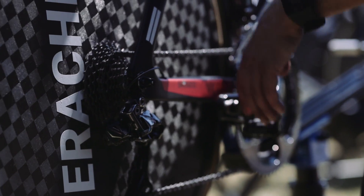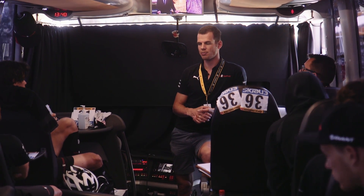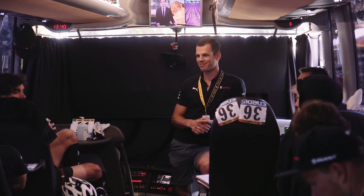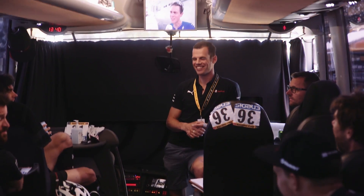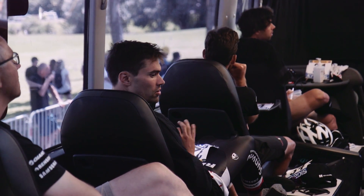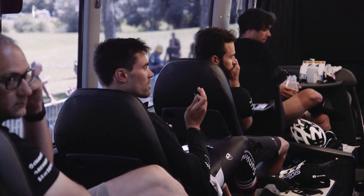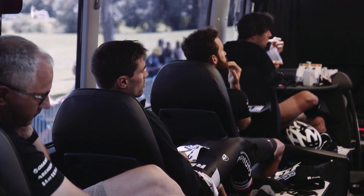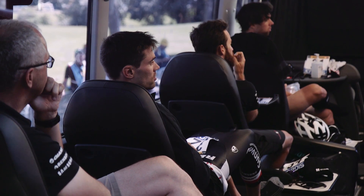What did we see from the last recon we did before the team time trial? Really just start good, easy, take a breath, take a rest and then we hit it — and from then on it's a long time side wind from the right. That's going to be technically pretty difficult.